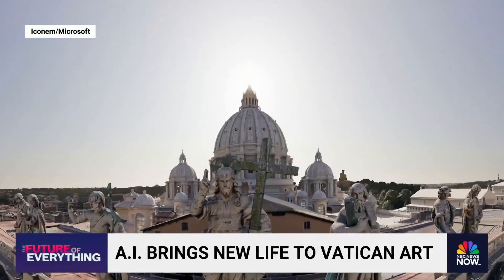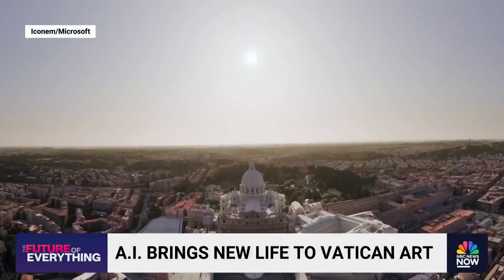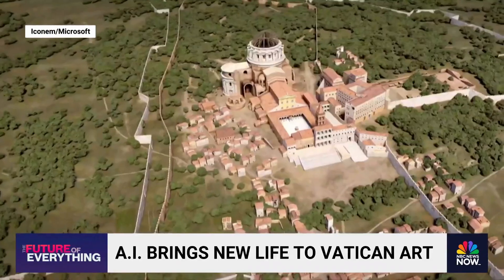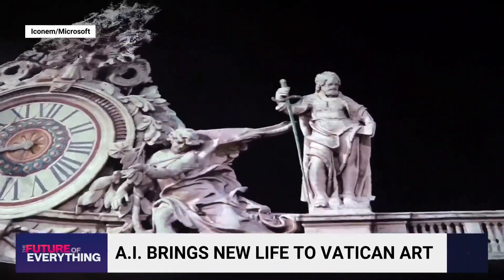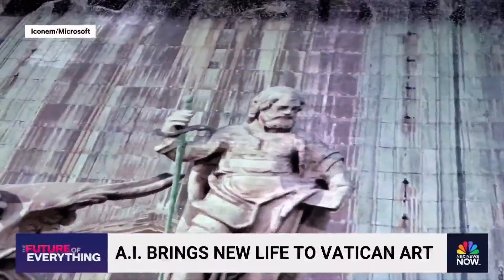St. Peter's Basilica is not only the spiritual heart of Christianity, it's also the biggest church in the world. It took 120 years to build it brick by brick. It now took only two years to create its digital replica, pixel by pixel.